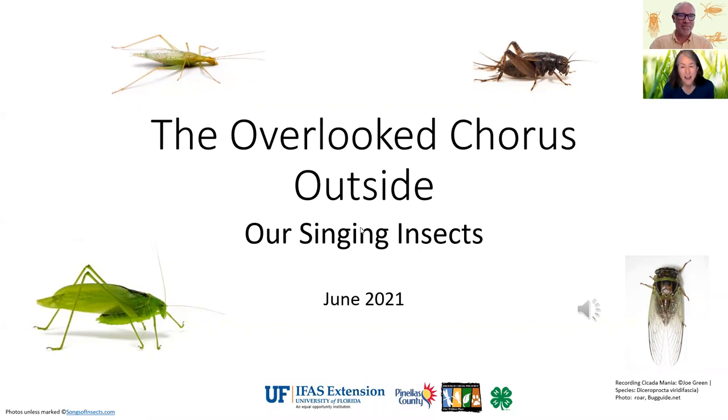Well, hello everybody. Today we're going to explore the world of the overlooked chorus outside — our singing insects. I'd like to tell you a story. I grew up here in Clearwater, and I remember being in day camp as a little girl. I was in Camp Calusa, eating lunch — hot and sticky — with a soggy peanut butter and jelly sandwich under the shade of a dappled live oak. And I heard a sound: my soundtrack for summer.